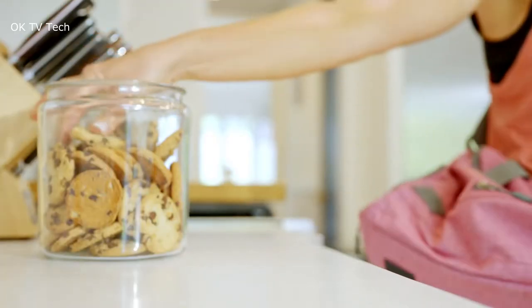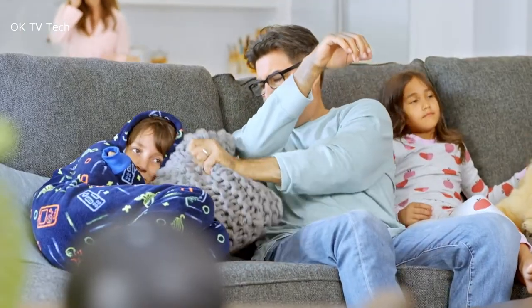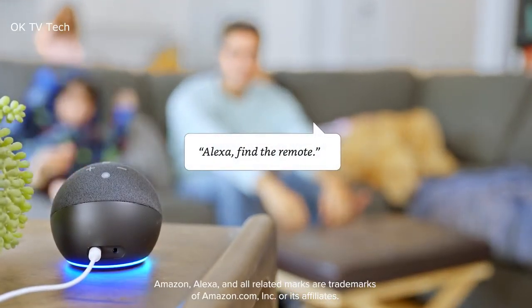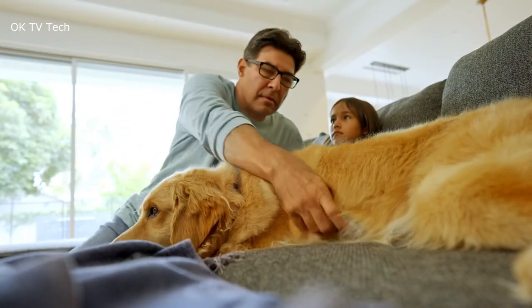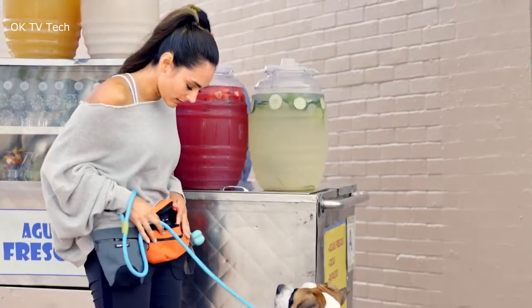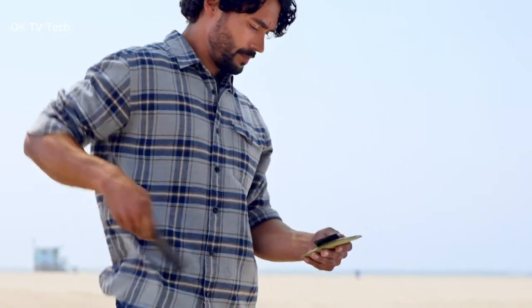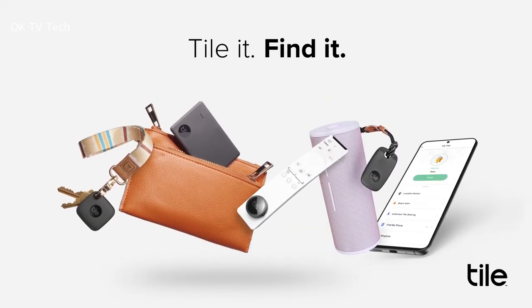Best of all, it works backwards too — letting you use the tracker to make your phone ring if you've actually lost the phone, not the keys. You can double-press the button to make your phone ring, even when it's on silent. Tile helps you keep track of your things by attaching the Tile Mate to everyday items like keys, backpacks, or purses, using the free Tile app to find them. You can ring your Tile when it's within Bluetooth range, ask your smart home device to find it, or view your Tile's most recent location on a map.